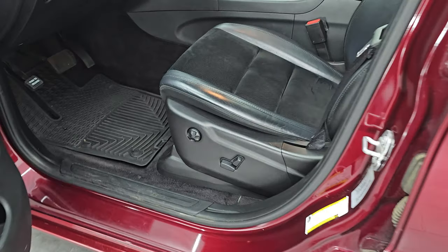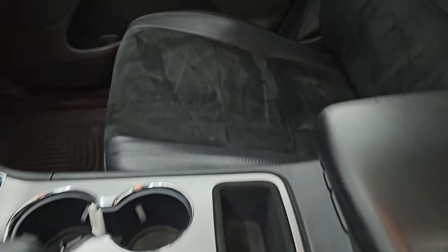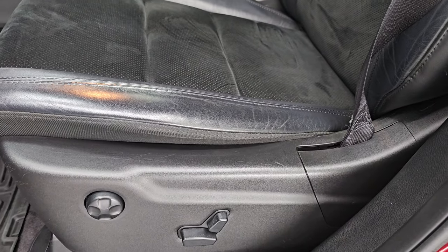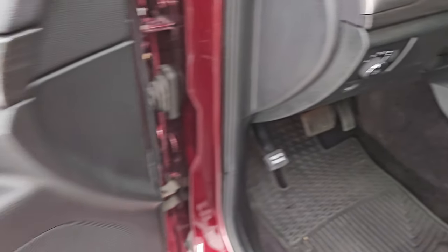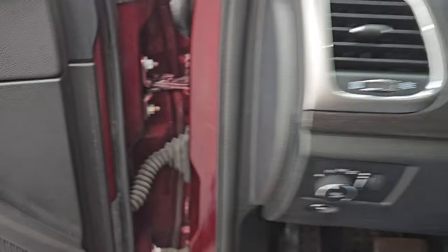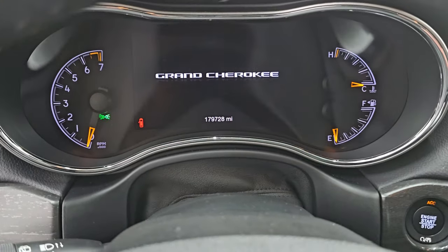Up front, the Altitude package gives you the same Alcantara suede and leather seats. You get the buckets up here — no rips or tears on them, they are in fantastic condition. Power driver's seat with lumbar and factory all-weather floor mats. Auto headlamps. Tilt telescopic steering wheel. Power windows, locks, and mirrors and you get the wood grain trim on the door. Let's hop inside, check out the miles, the radio, and everything that this one has to offer on the interior.